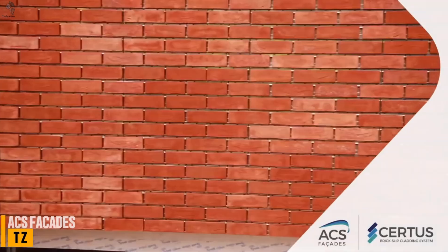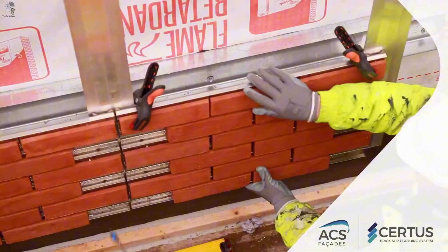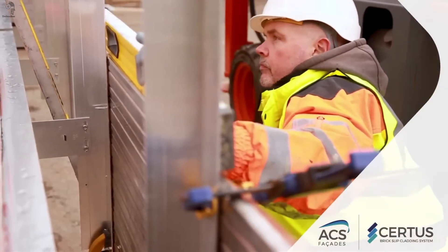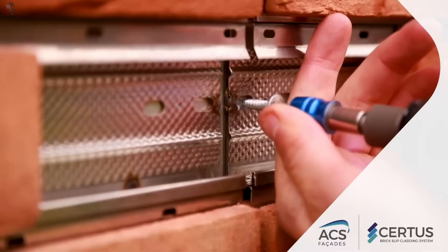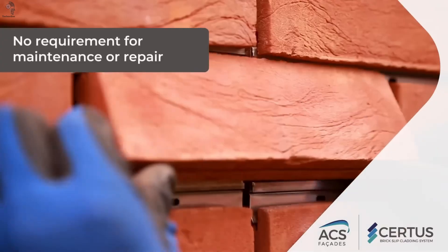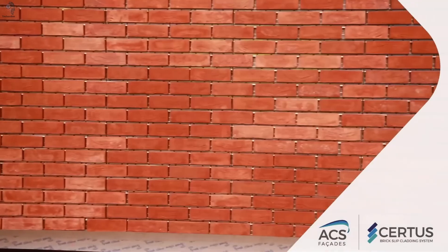When deadlines get tighter, even the cladding has to keep up. Sirtis, developed by ACS Facades, is a modular cladding system built for speed and industrial-grade durability. It uses no resins or adhesives, is fully non-combustible, and installs up to five times faster than traditional systems. With just a single technician, it can be fitted at virtually any height, in sun, rain, or even snow. Every module is factory-controlled with high precision, so on-site adjustments are minimal. Each unit weighs around 15 kilograms and lasts over 60 years, thanks to its stainless steel core — a cladding solution designed for projects that need speed, precision, and long-term performance.